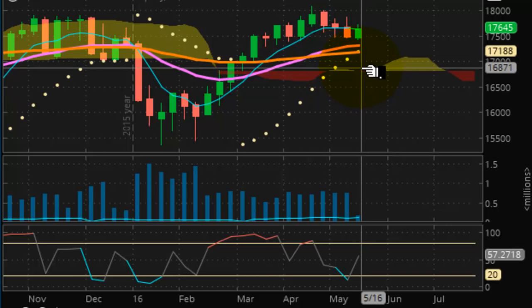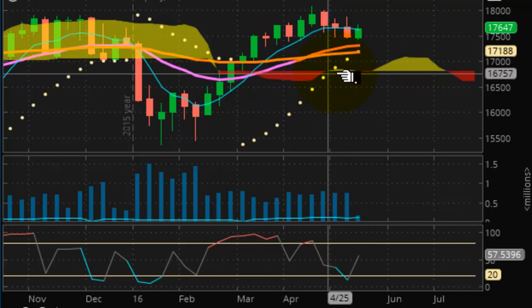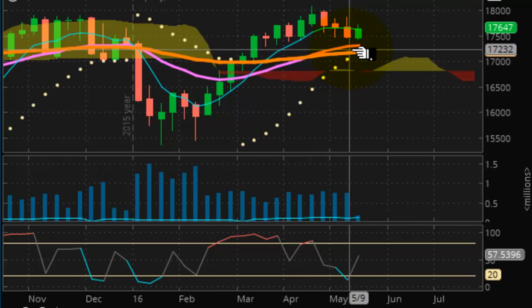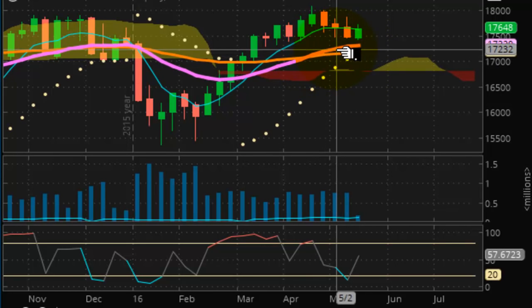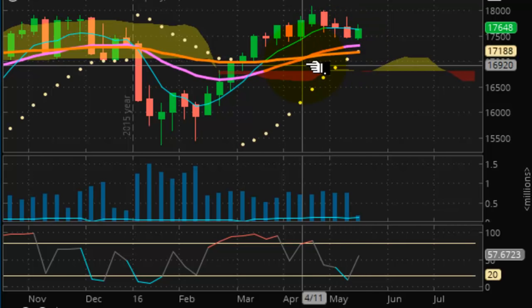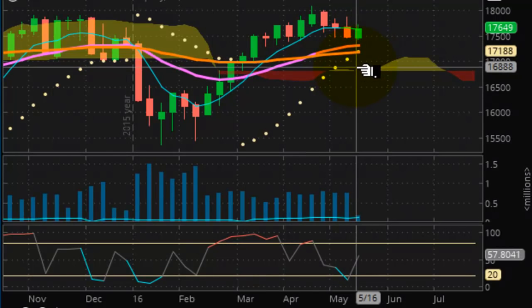Looking over at the Dow — the Dow's landscape is a little bit different than the Nikkei. This market is already pulse-waving positive and has been for some time above the Kumo cloud. We even got that golden cross, where the short-term moving average trend line crossed above the long-term moving average trend line.